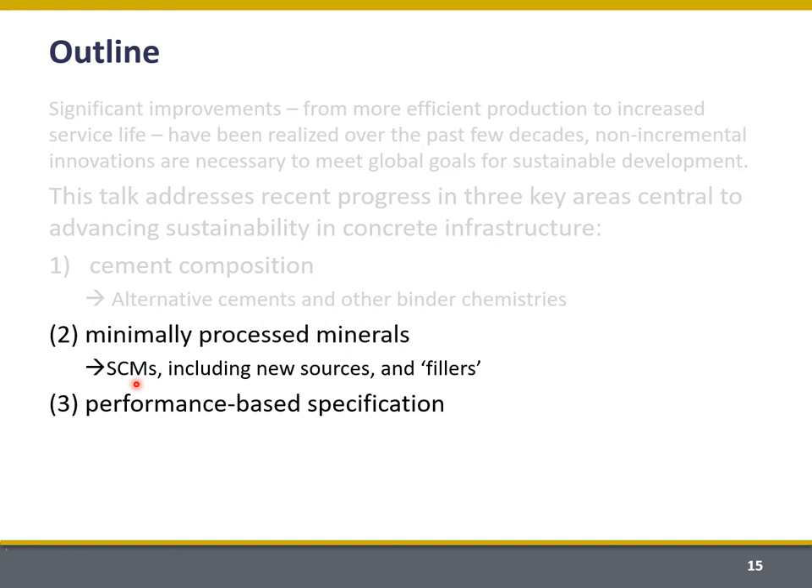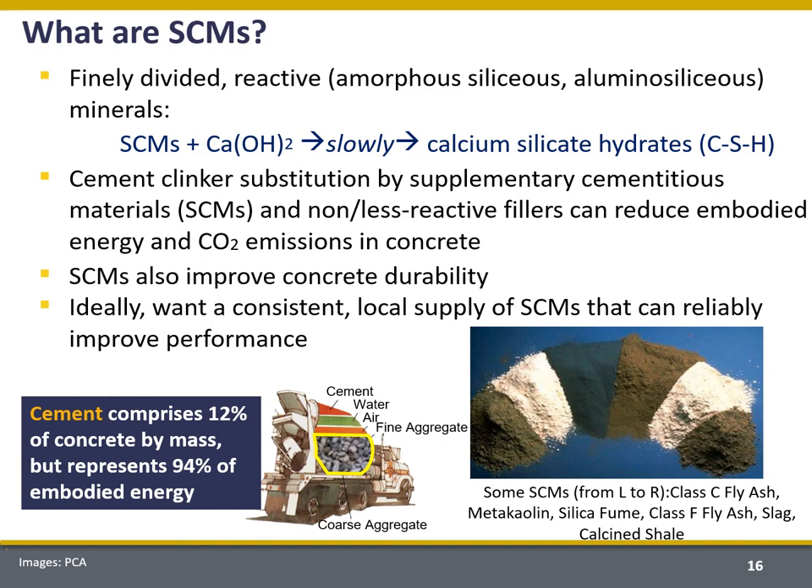Next I want to shift focus and talk about supplementary cementitious materials, including new sources as well as limestone fillers — I'm going to collectively call these minimally processed minerals. SCMs can be used as a partial replacement for cement, directly replacing the clinker in concrete and addressing that high-energy-intensive component produced in the kiln. We can see a direct correlation between the replacement level and reductions in CO2 and embodied energy.